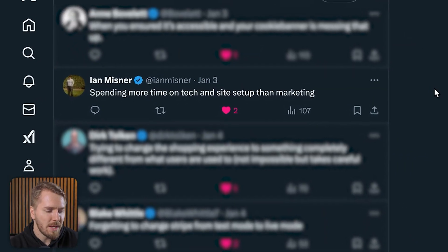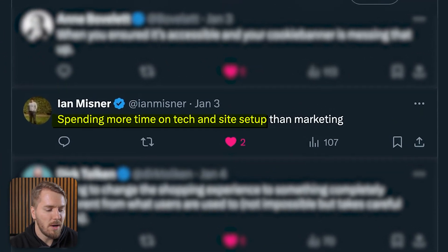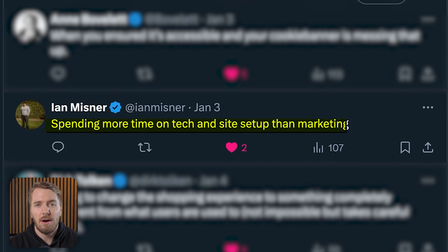The final tweets are more or less general thoughts about WooCommerce as a whole. Ian says it's a big mistake to spend more time on the tech and site setup than on marketing. Without marketing, you just don't have any customers and all that time spent setting up your site is wasted. You can always improve your site further down the track once you have customers coming in, but if you don't have any marketing channels to bring customers there in the first place, you're essentially wasting your time.